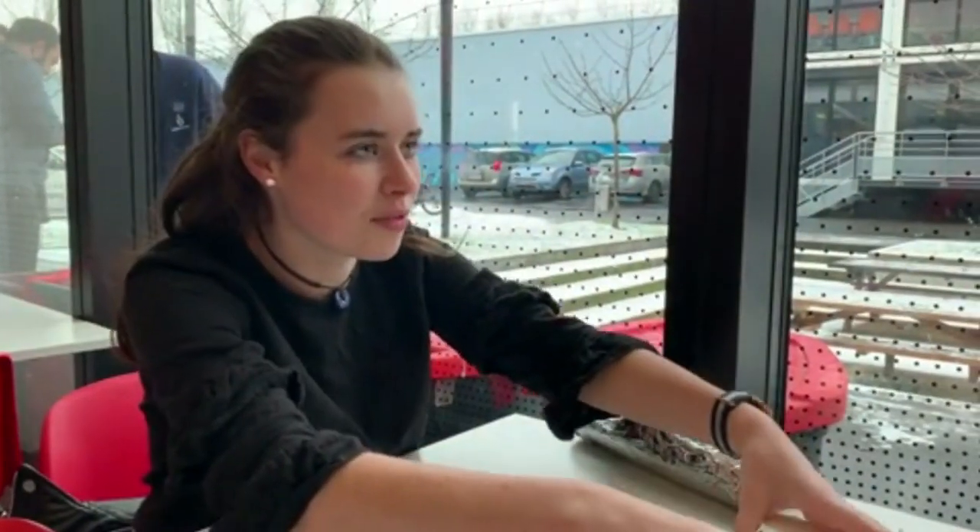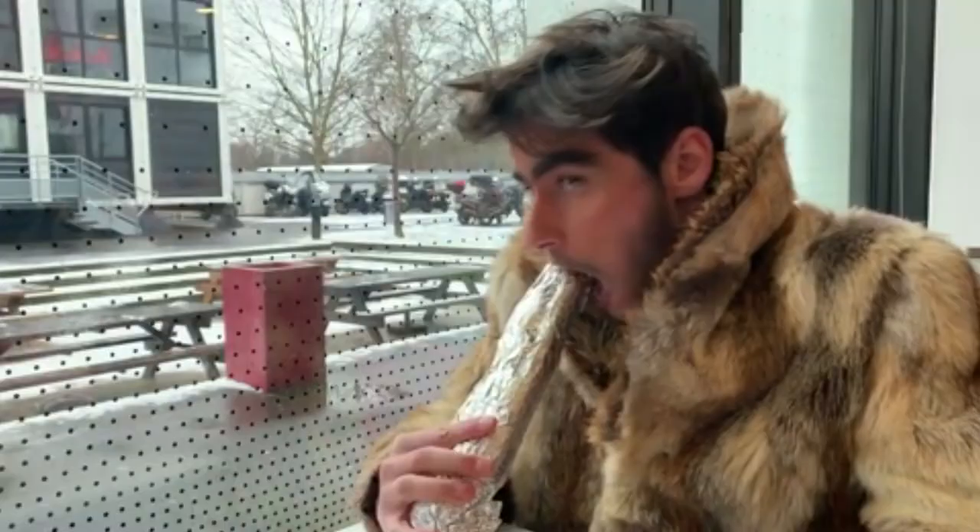Tiens, je t'ai apporté une pizza pour ton arrivée. Ça se mange avec les mains. En ce moment, il y a la causerie. Tous les mardis, il y a une conférence sur un sujet différent qui porte sur tout type de domaines.